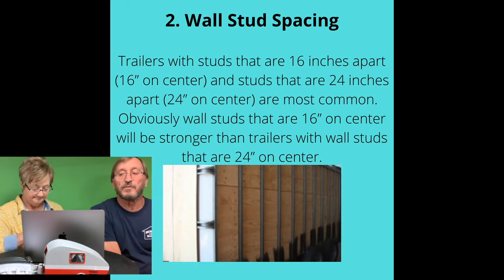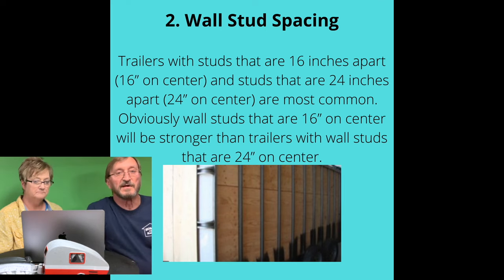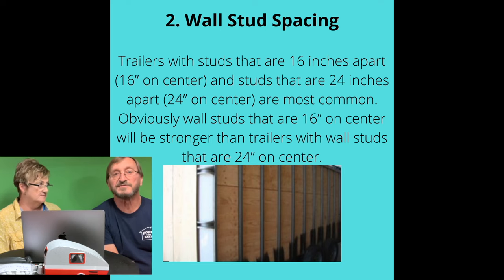They also talk about wall stud spacing. On the super deluxe trailers, the walls, floors, and roof frame members are all spaced on 16-inch centers. Is that necessary? I don't think so. The roofs particularly, unless you're going to do something heavy duty with them, two-foot centers is fine. The walls, 16-inch centers is definitely preferred. The floors can go either way on that.